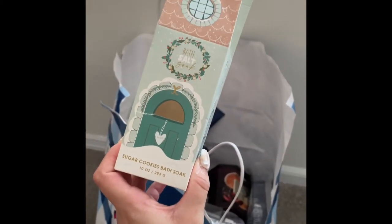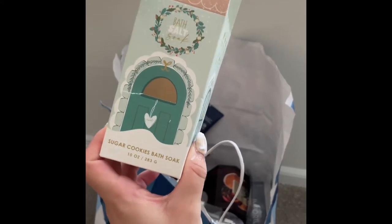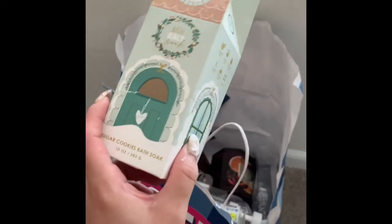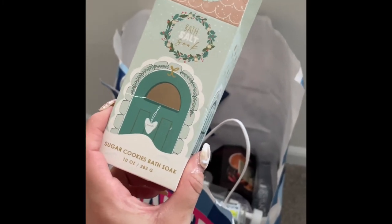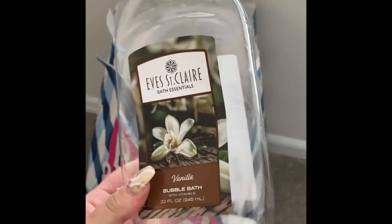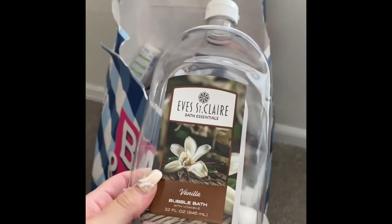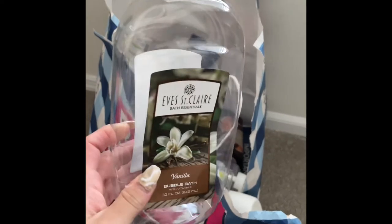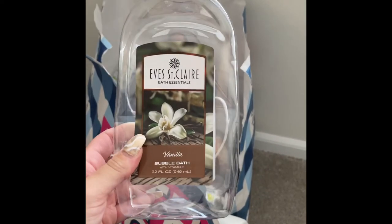During Christmas time I got this Sugar Cookies bath soak — I ended up using it in January and it was just okay, didn't really smell like sugar cookies, didn't really smell like anything. Then I used up this vanilla bubble bath from the Dollar Tree — it was very watery. I would repurchase it because I secretly love bubble baths, but it's not a very strong scent.